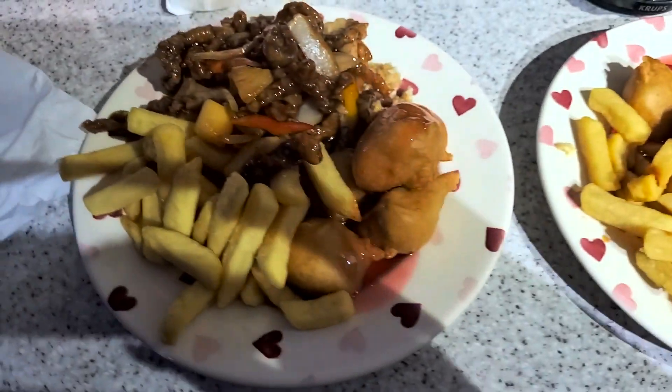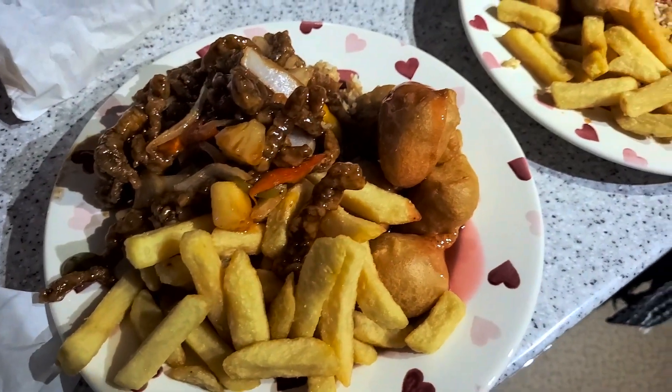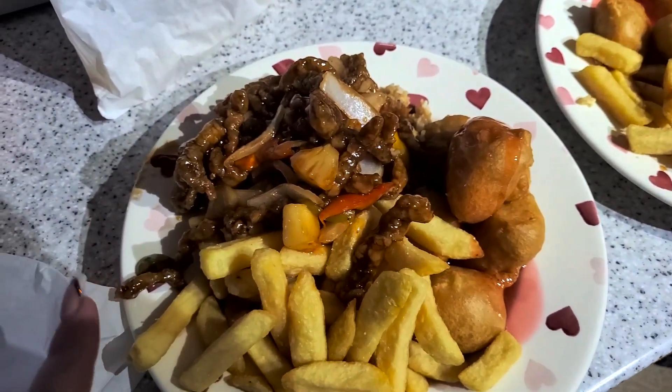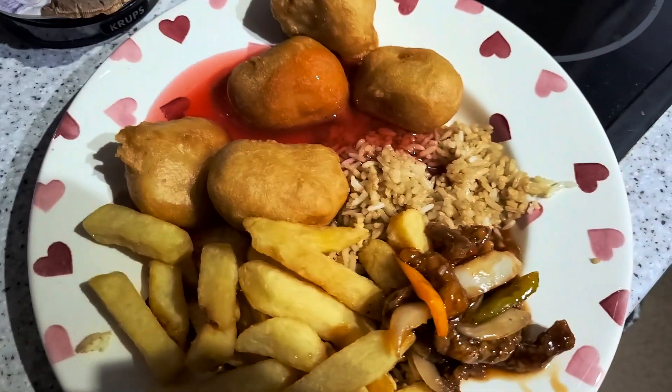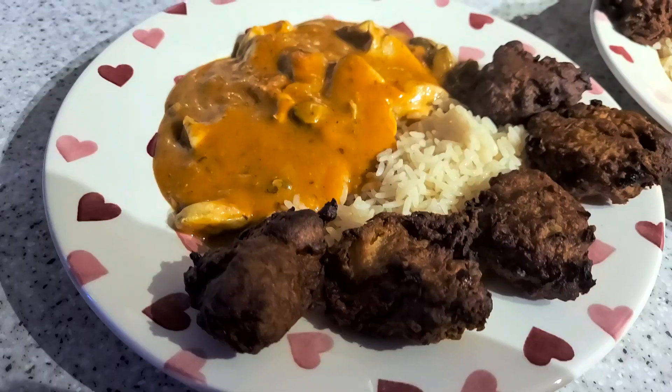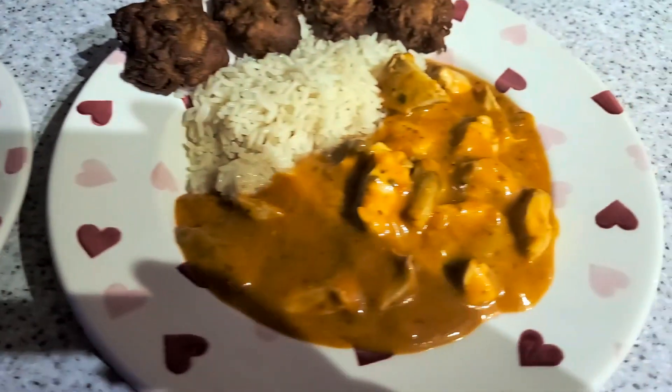It's tea time and tonight we've got a cheeky takeaway. We've got chicken, sweet and sour chicken balls, chips, chili shredded beef and egg fried rice. There's also prawn crackers. Yeah, that is tonight's tea.